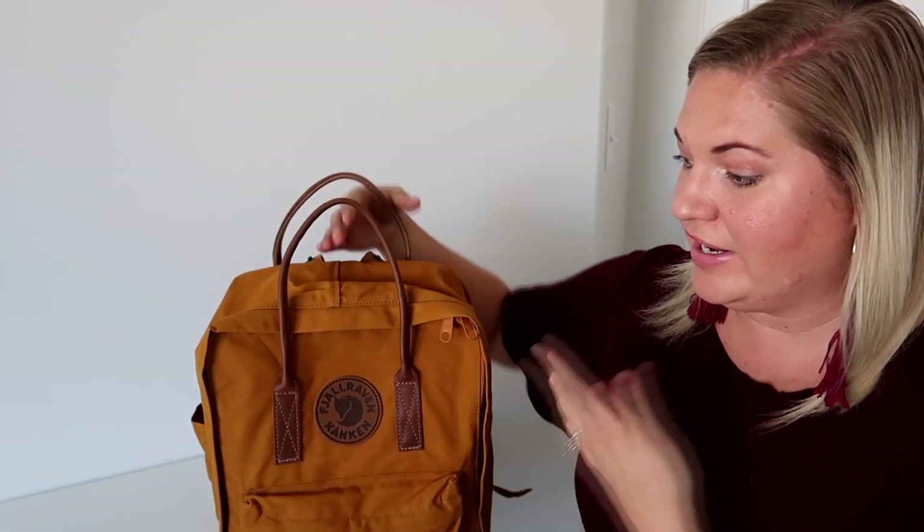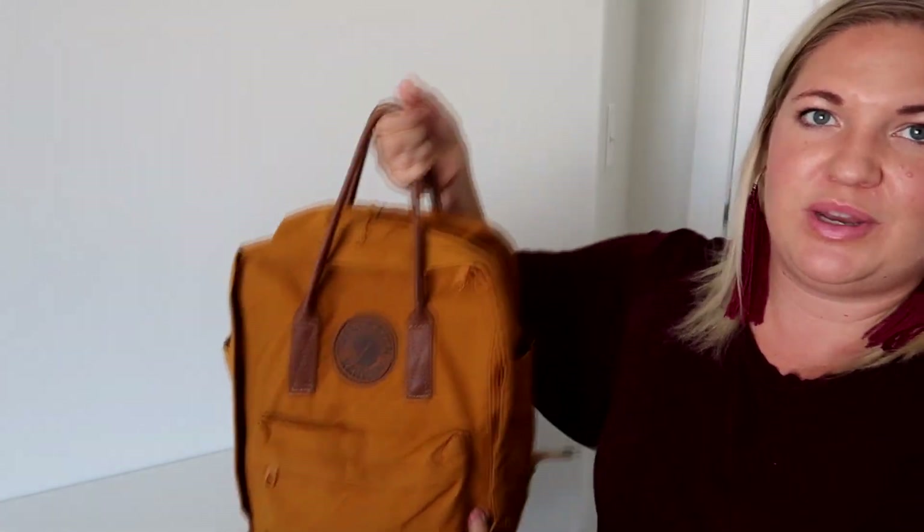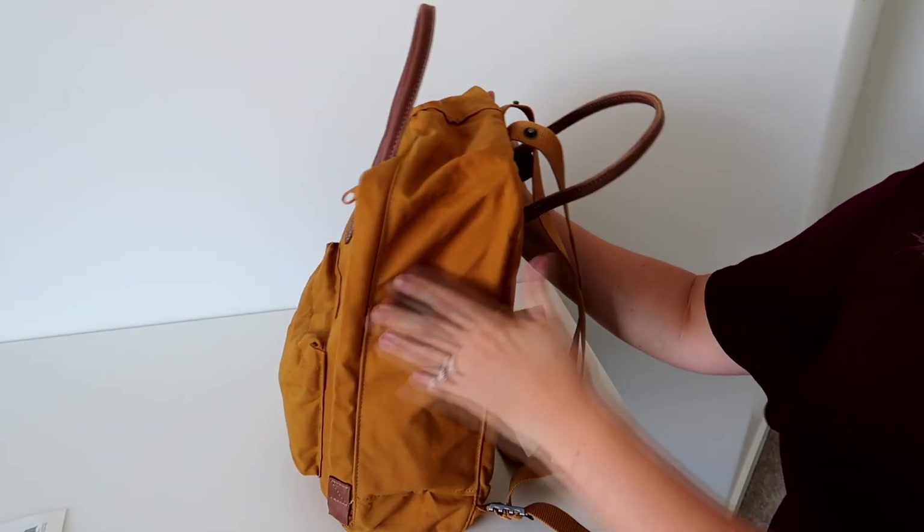There's not a ton of bells and whistles to this bag. I think the reason everyone likes it is that it's simple, really durable, easy to clean, feels comfortable, and has a unique square shape with grab handles at the top. Let me jump in and show you what I've got in here.